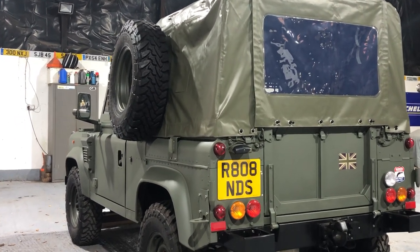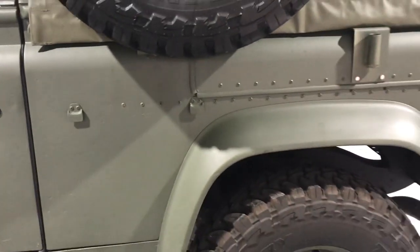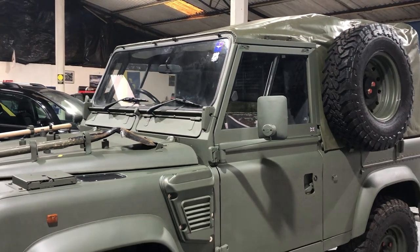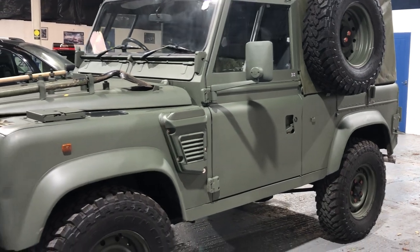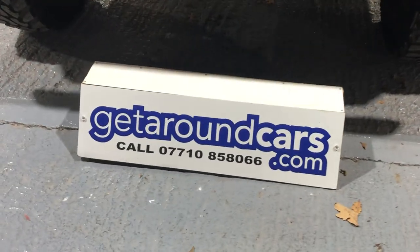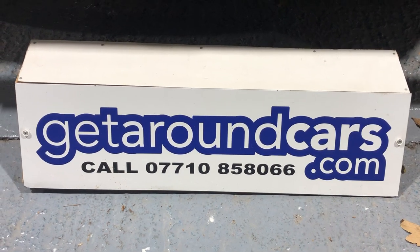Pick up the phone, give me a call, make an appointment. This is only one of 27 vehicles ever built and there are only 11 remaining — it's the Wolf 90 piggyback. We look forward to hearing from you. My name is Jim from Get Around Cars, where cars cost less. You can call me on 07710 858066. Thank you for watching.